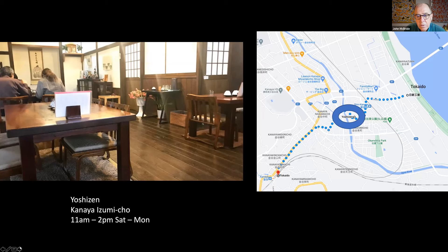Travellers exhausted from crossing the Oi River would climb the steep hill up to Kanaya and enjoy this meal. There is one restaurant still serving it — its name is Yoshi Zen. At the moment it's only open on Saturdays, Sundays and Mondays for lunch, but you will pass by it on the Tōkaidō, so hopefully it will be open.